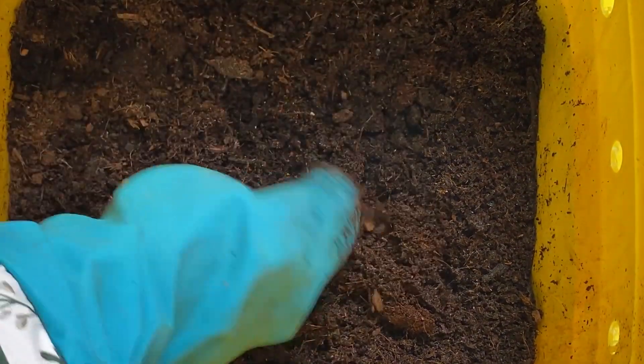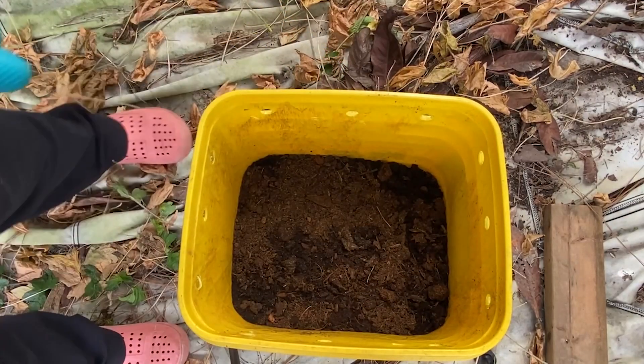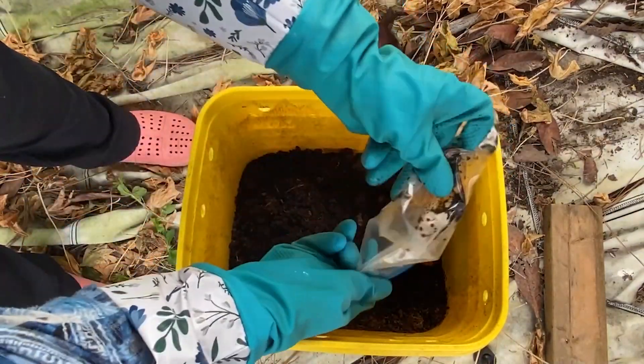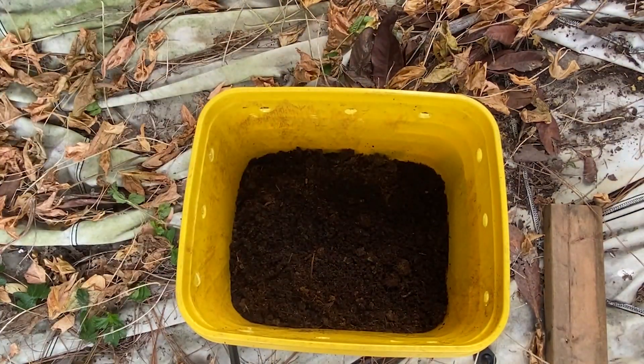For the first two days we did not feed the worms — they needed to adjust to their environment and get hydrated, feeding on the coconut coir. After two days, we placed some food and water in the bucket: papaya and persimmon peels and coffee grounds. We dug a little hole and buried the food to prevent it from attracting flies and other pests and from getting foul odors.